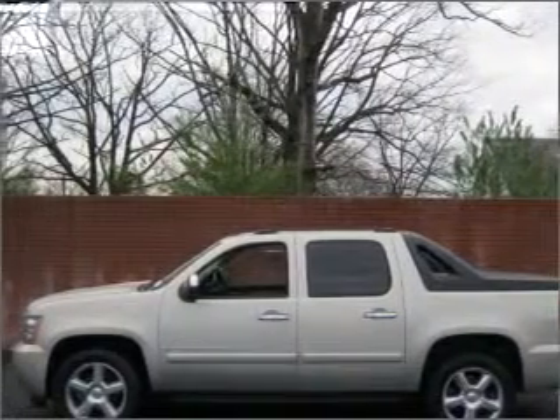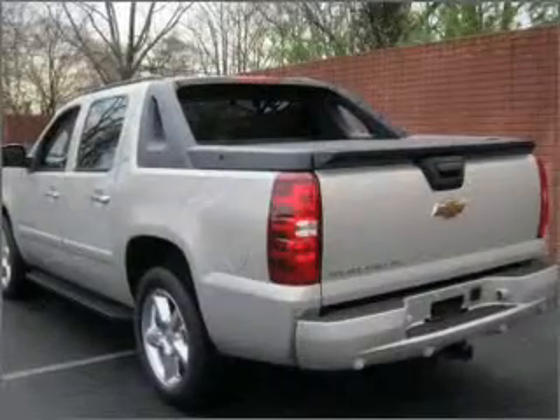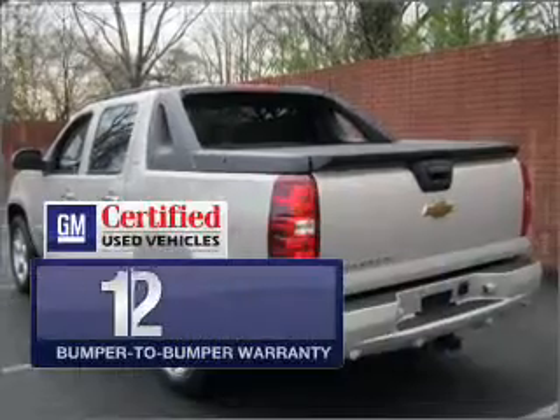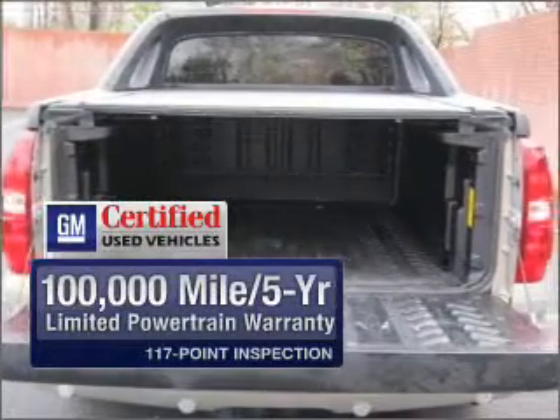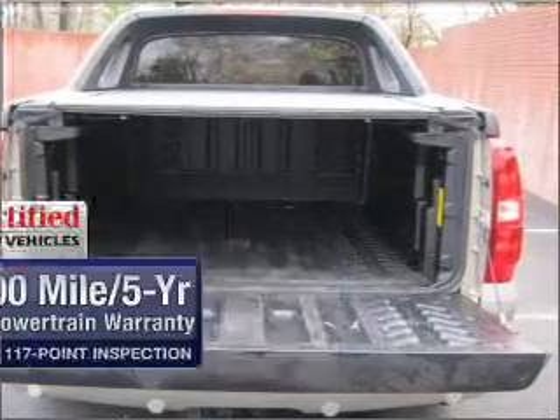With a powerful 8-cylinder engine connected to a smooth-shifting automatic transmission. GM Certified comes with a 100,000-mile powertrain limited warranty and a vehicle history report on this vehicle.